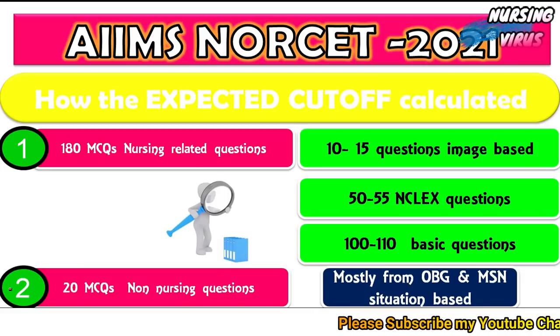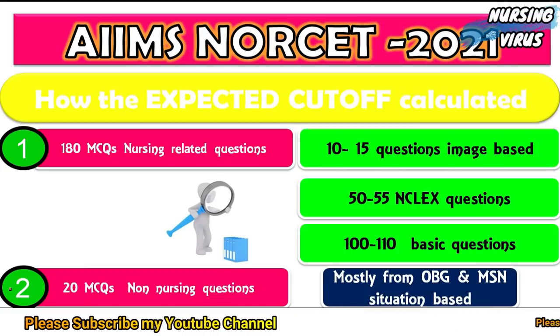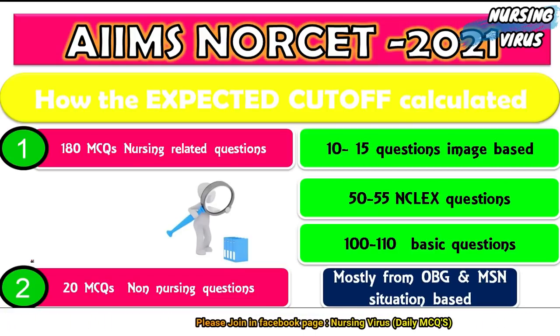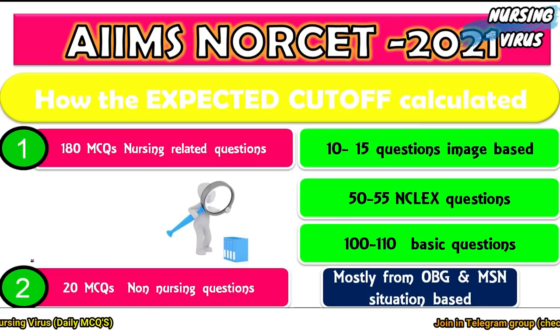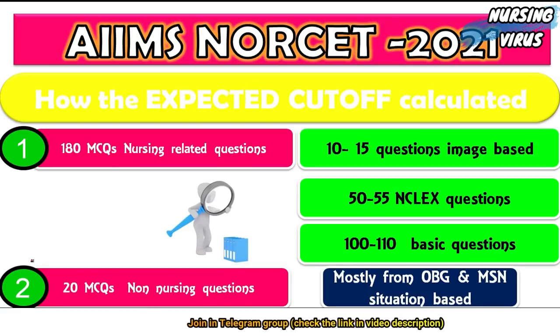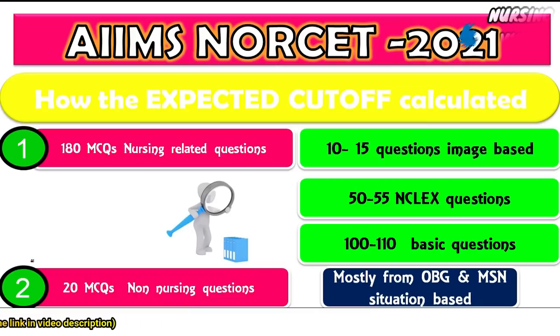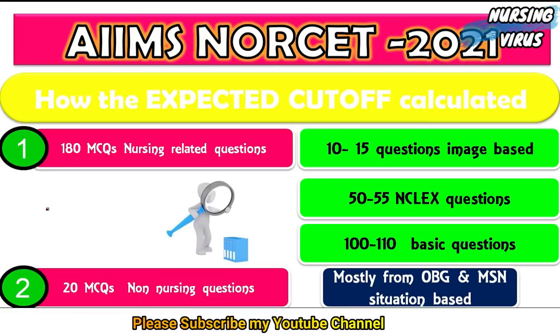The AIIMS NORCET 2021 examination was conducted on two shifts — the morning shift and the evening shift. Comparatively, shift two was felt to be more difficult by most of the participants who attended the examination.